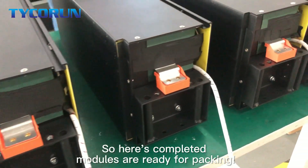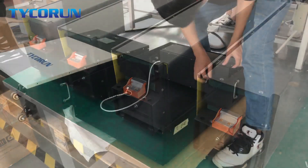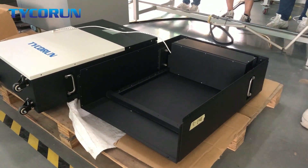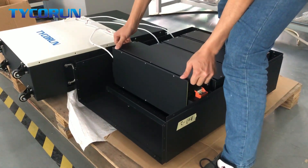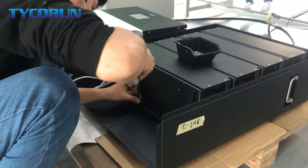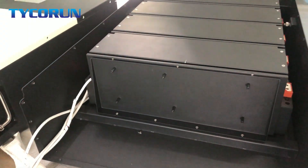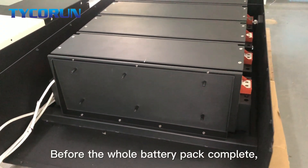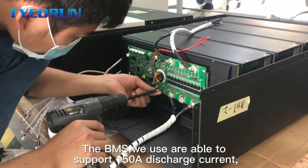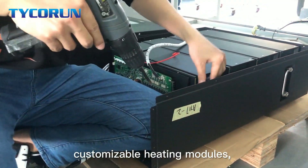Here the complete modules are ready for packing. Before the whole battery pack is complete, the BMS will be installed. The BMS we use is able to support 150A discharge current and customizable heating modules.